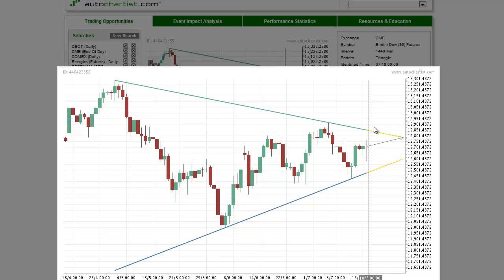This has been James Hyerczyk with the AutoChartist Stock Index to Watch for Wednesday, July 18, 2012.